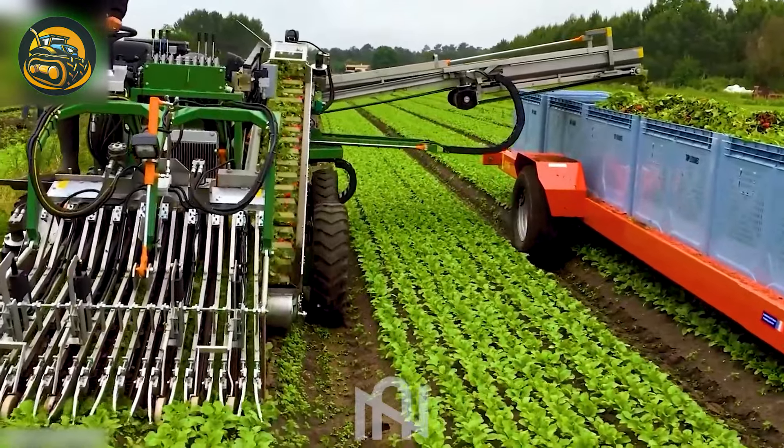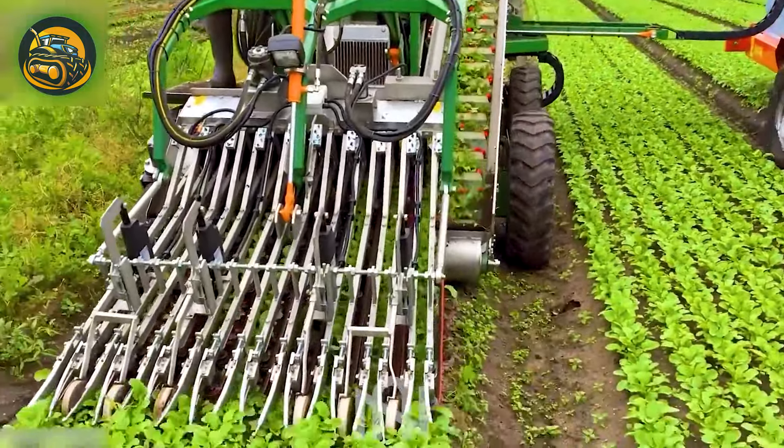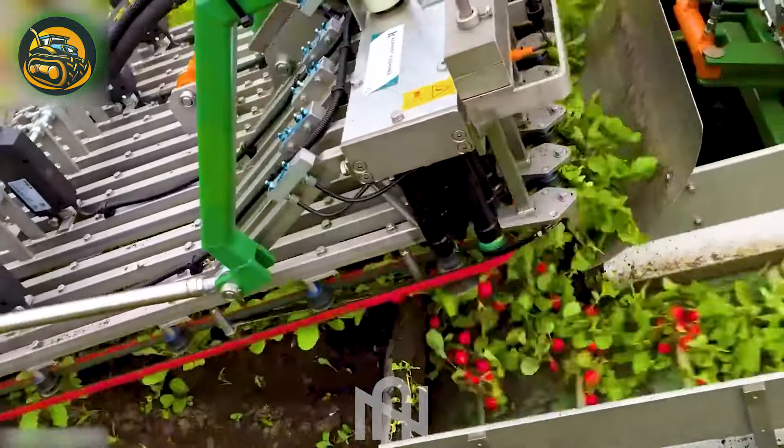The radish harvester works effortlessly and swiftly, almost like a blink in the night.